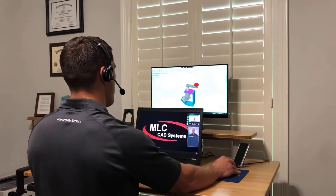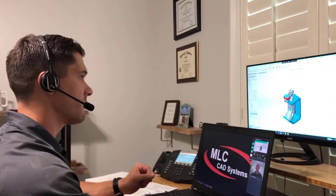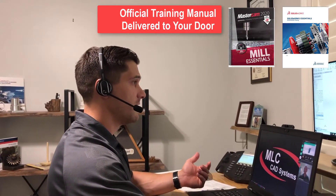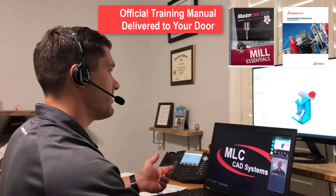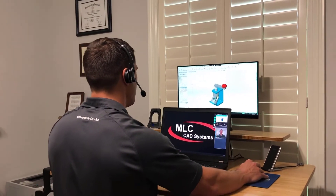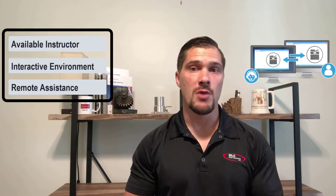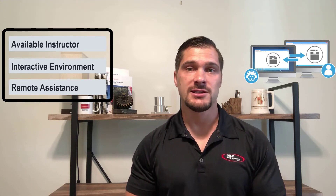Attending an online training course from MLC is vastly different from taking other e-courses or tutorials. Our certified instructors present the same proven material out of the official training manuals, which we will ship directly to you and you will get to keep, and are available throughout the entire course to answer any questions, assist with exercises, and even remote into your computer if necessary to ensure you capture the knowledge you need to succeed.